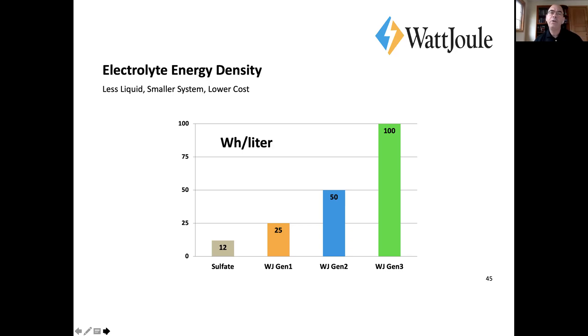We don't always go to the maximum concentration — we bump it up a bit and trade it off with vanadium utilization. Overall we're able to get better energy density almost by a factor of two, if the baseline for sulfate is 12 Wh/L. Some people are pushing sulfate to 15 with additives, but we find the mixed acid gives us good, stable, and reproducible energy density.